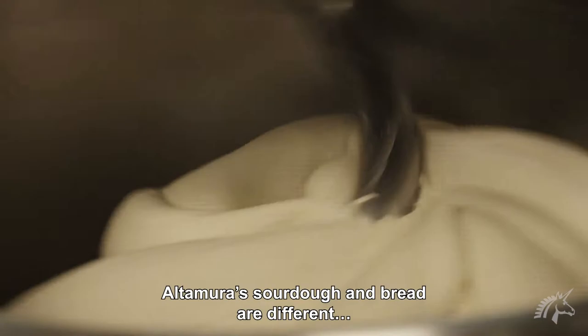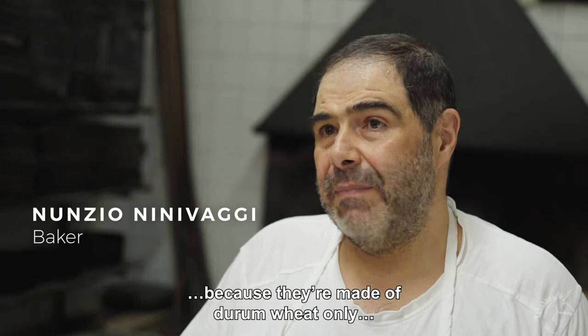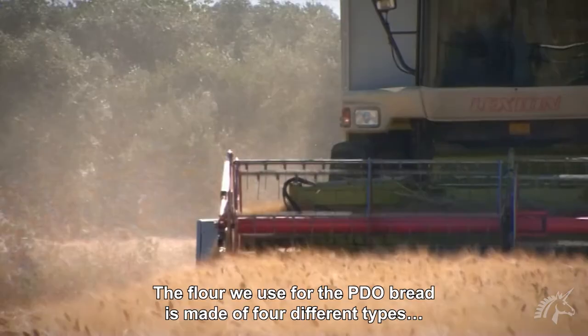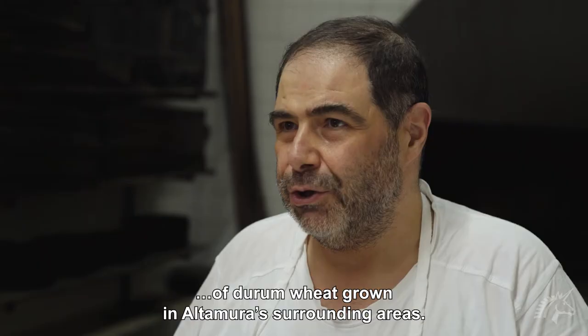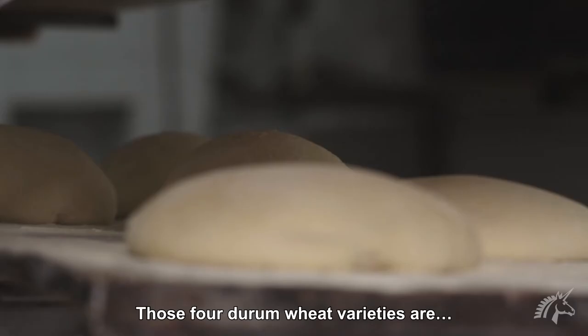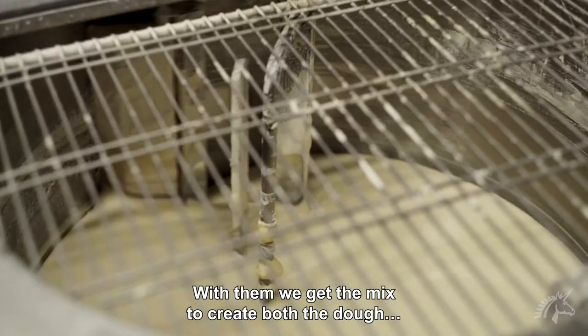Nunzio will explain to us why. The bread of Altamura is different from other breads because it is only produced with hard durum wheat grain. It is higher quality than other grains. The flour we use is derived from the grain grown in the circumscribed DOC zone, which covers four varieties of durum wheat: the Duilio, the Simeto, the Arcangelo, and the Apulone. From these four varieties, we get the blend to make both the bread and the sourdough starter.